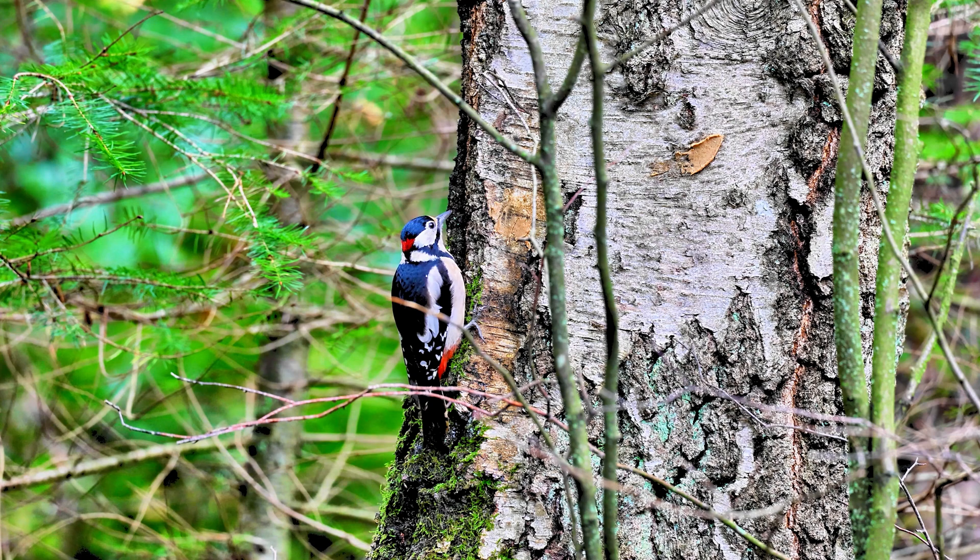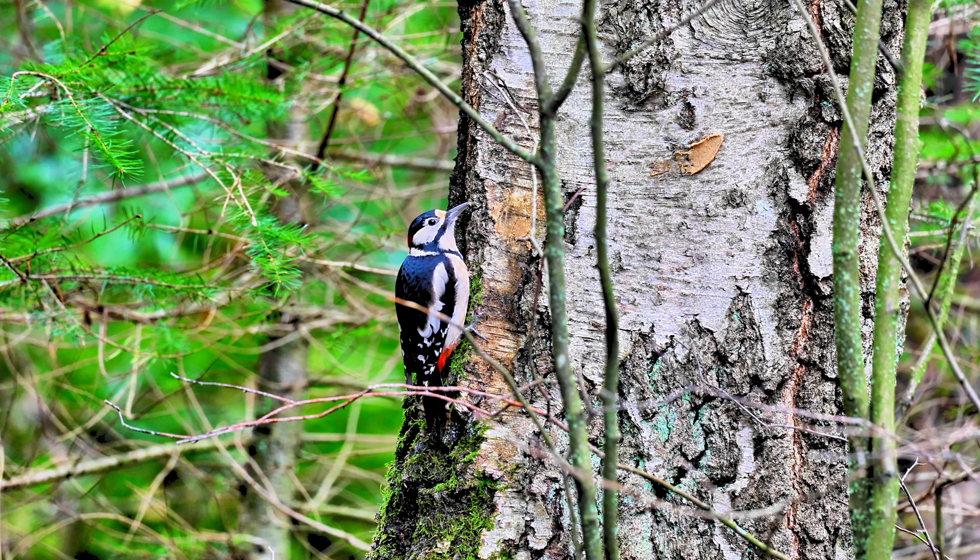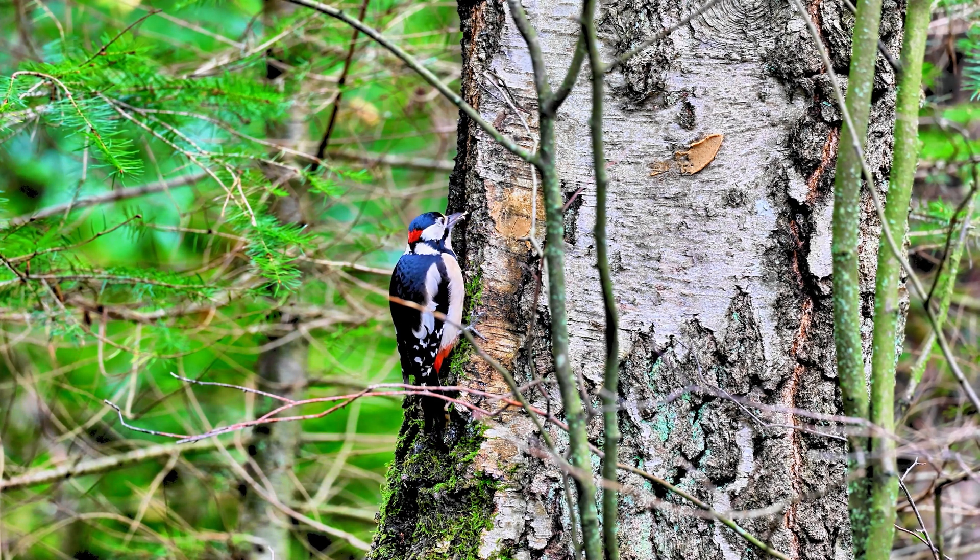Thanks for joining me on this journey into the fascinating world of woodpeckers. If you've got a favorite woodpecker species, be sure to let me know in the comments below. And if you want to learn more about bird adaptations, be sure to check out our next video.